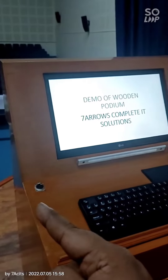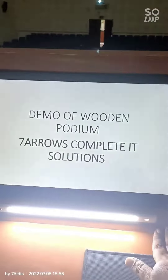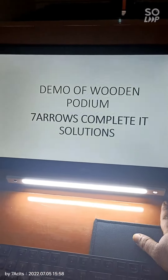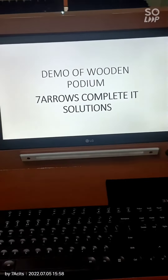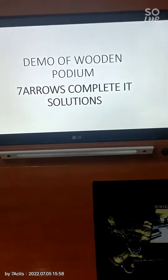There are two mic slots over here. There is a light option as well for the readers. There is also a rack for placing the keyboard and the mouse.